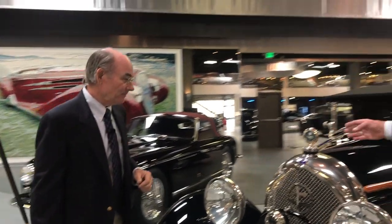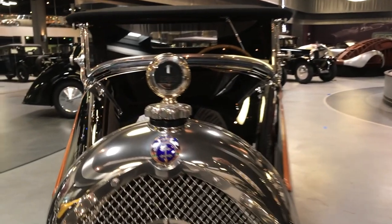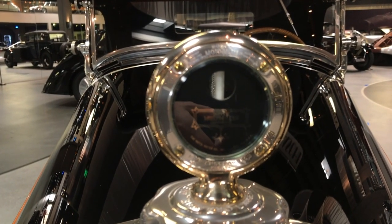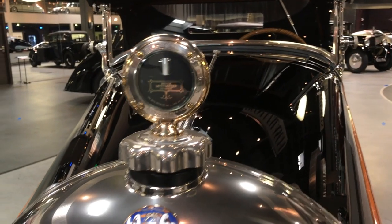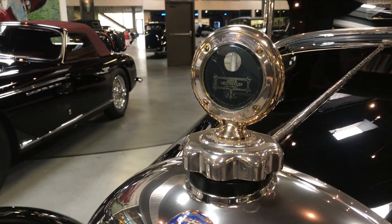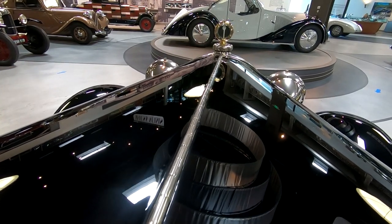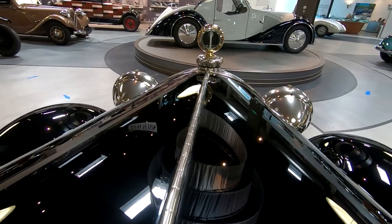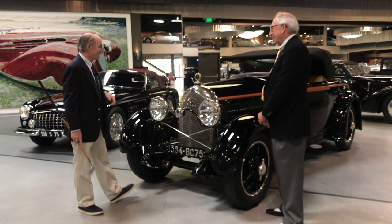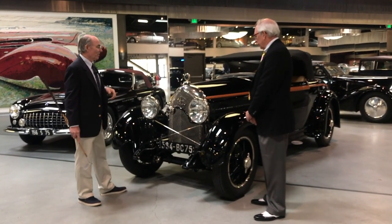Maybe you can point out what you referred to earlier as the heads-up display in this car. The heads-up display is a Boyce motometer. Boyce is a company founded and headquartered in New York — it was a very prestigious item to have on your car, bling at the time. It was a precursor to our heads-up display, where as you drive this car, you don't need to glance down at the instrument panel. The radiator system was not pressurized at the time, so it was very critical to keep your car from boiling over, making the motometer a very important instrument.